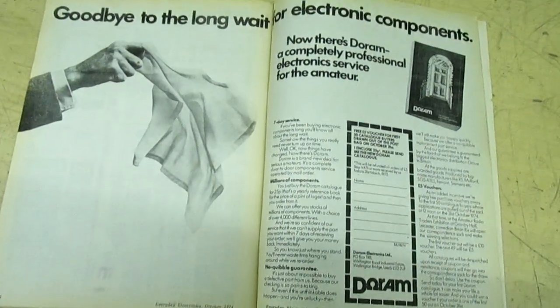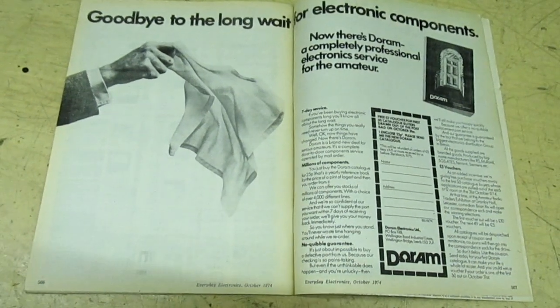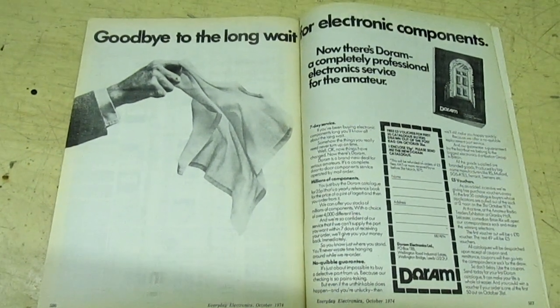And they started doing kits — things you build yourself. I've had a look through my archives and I've got a couple of things to show you here that came from Durham, that you'll probably never ever see again.